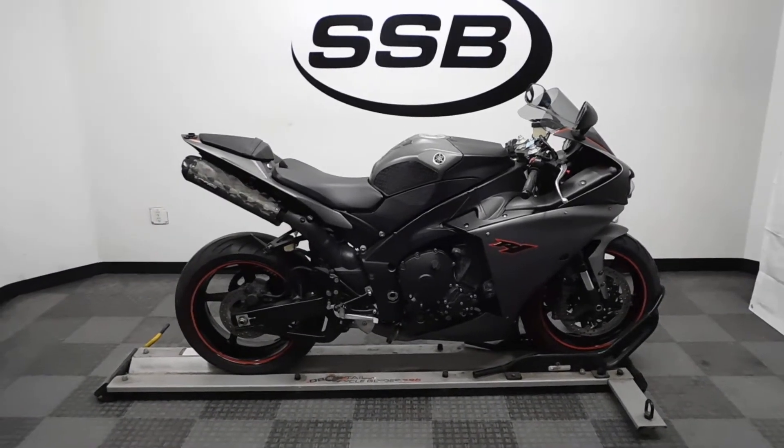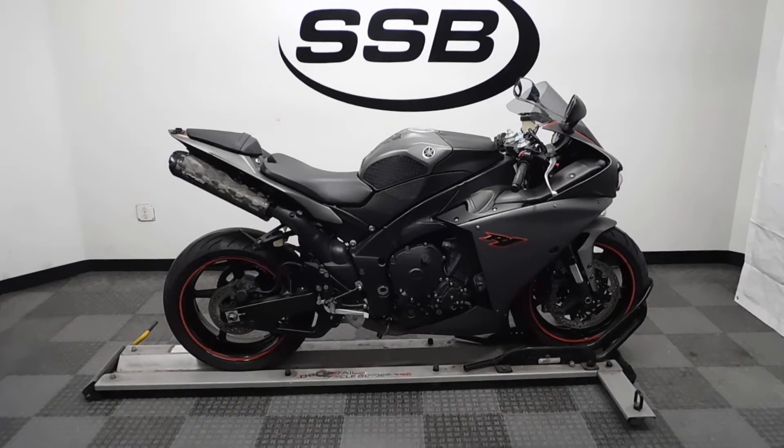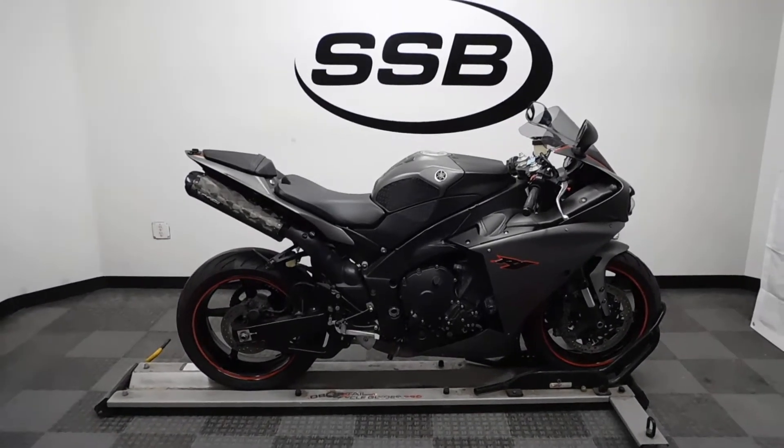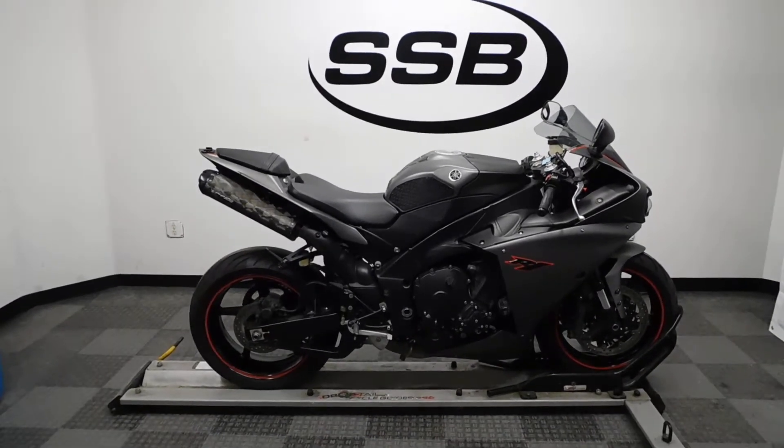Welcome to simplystreetbikes.com. Today we have a 2013 Yamaha YZF-R1. This bike has 21,500 miles on it roughly and is still in incredible condition.